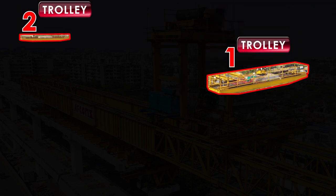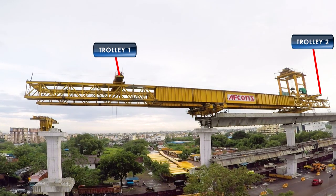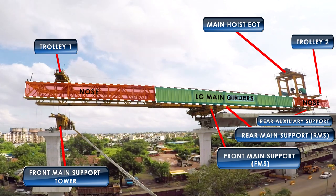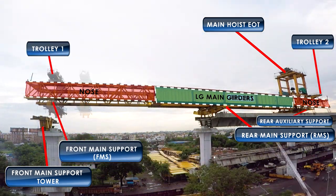Trolleys: Two numbers of trolleys are placed above the LG which run on the rail beams mounted on the LG. They carry the FMS and FMS tower from one pier to the other as required during the auto launching sequence of operations.